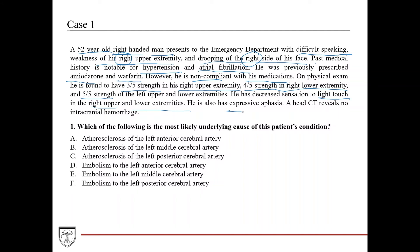He also has expressive aphasia, likely due to his stroke. A head CT reveals no intracranial hemorrhage. When a patient comes into the emergency room with stroke-like symptoms, one of the first things done is a head CT because there are really two types of strokes — ischemic and hemorrhagic.